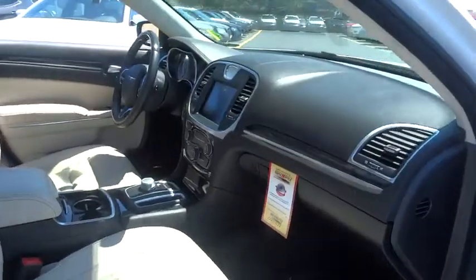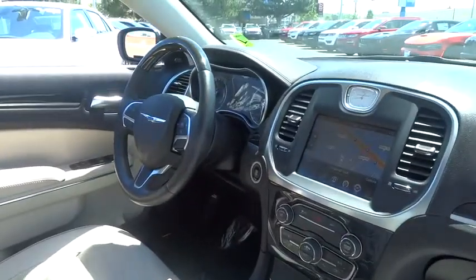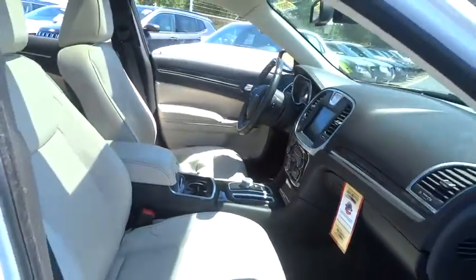It's smooth, luxurious, quiet, comfortable, and everything a top-end American four-door sedan should be. This vehicle has less than 45,000 miles.